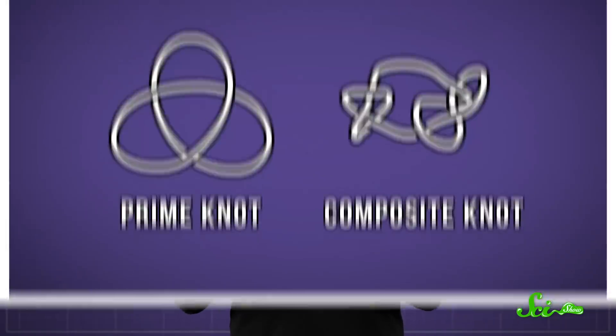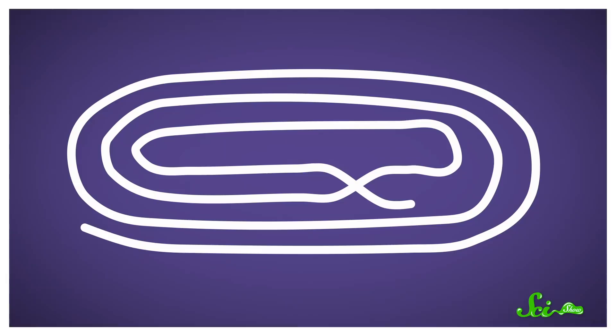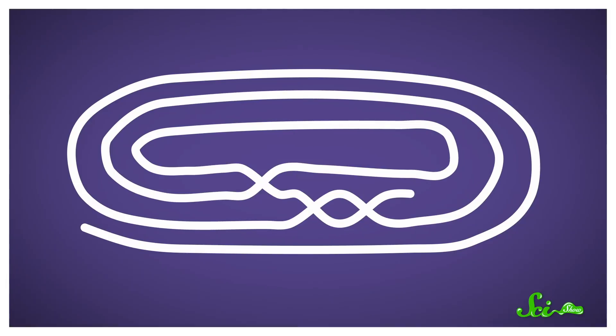Strangely, these knots were almost all big single knots — what mathematicians call prime knots — instead of strings with two knots at either end, which they call composite knots. Without doing the experiment, researchers would have assumed both types were possible. But instead, they tended to tie themselves up the same way over and over. First, they'd coil up, creating some loops. Then some of the overlapping strands would work their way across one another, forming a kind of braid. Depending on the number of crossings, which happen as many as 11 times, the knots could get very complex.